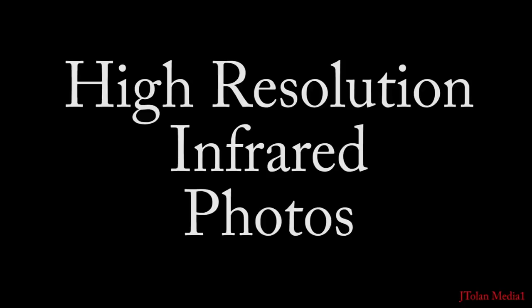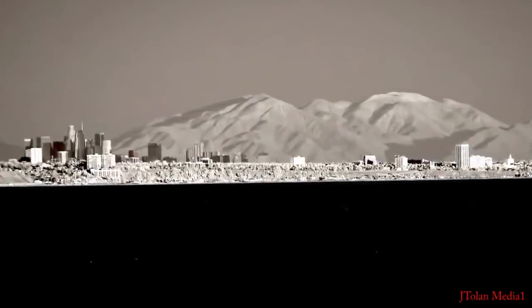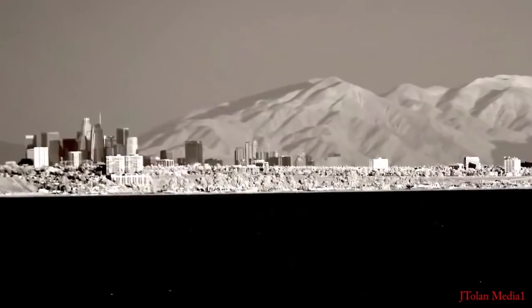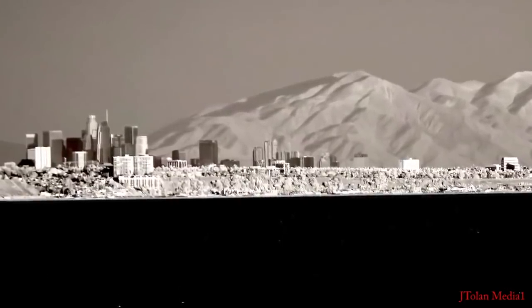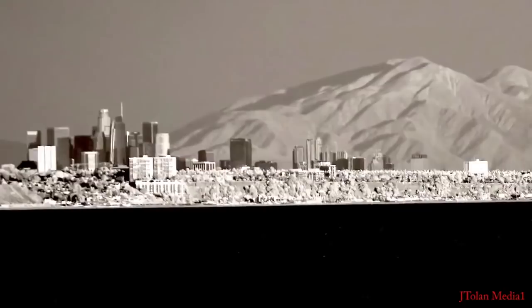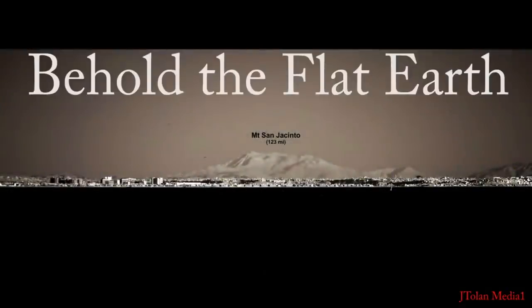Now let's have a look at some high resolution infrared photos. Look at that — so much resolution, 24 megapixels. This was taken with the Sony Alpha 6000 converted to 830 nanometer infrared. Infrared is an amazing technology, but even more amazing is what it reveals. Behold the flat earth, folks — this image is so powerful. That mountain is over 123 miles away.